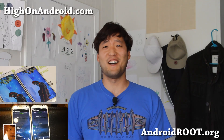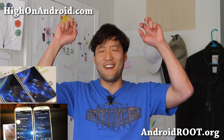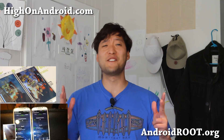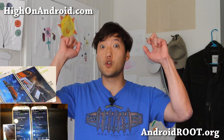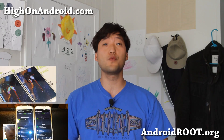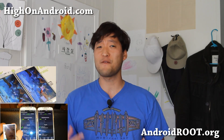Hi folks, Max from HighOnAndroid.com where we get high on Android every day. Today we'll be talking about the differences between the Exynos Octa-Core and the Qualcomm Quad-Core processors used on the Samsung Galaxy S4.